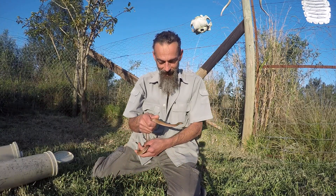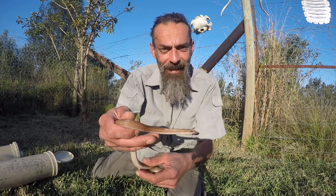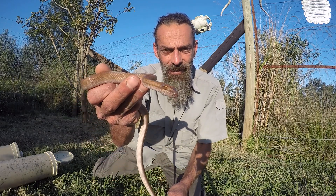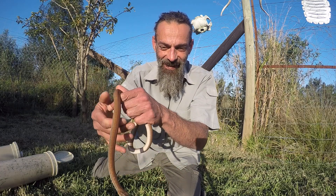Hey there everybody, welcome to another episode of Tiago's Wildlife. Today I'm going to show you the two — whoa, that was quite a strike — the two most common garden snakes of southern Africa.